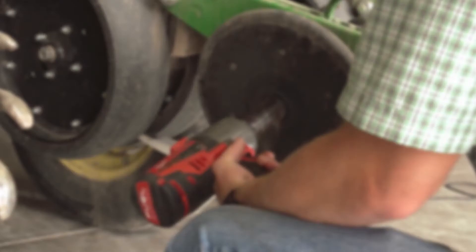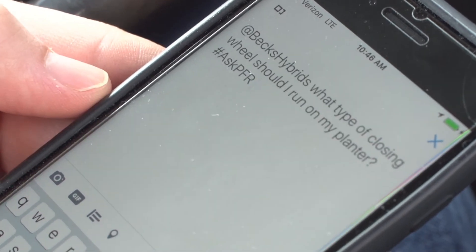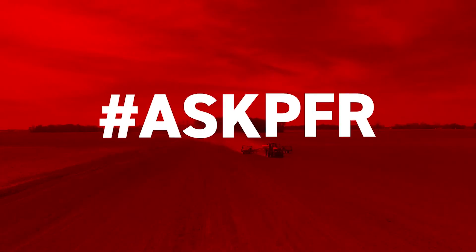VEX Practical Farm Research is here to help you turn your products and practices into profit. You've got questions, we've got answers. This is Ask PFR.